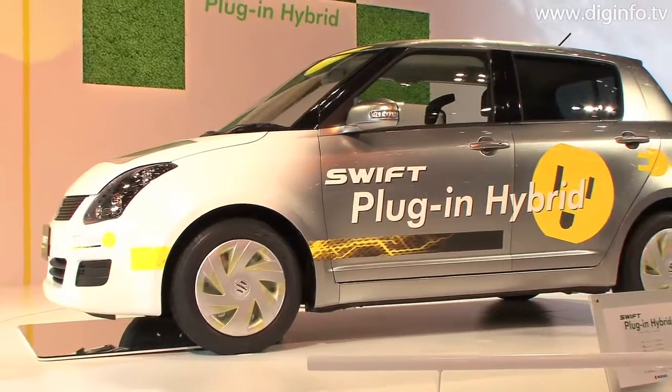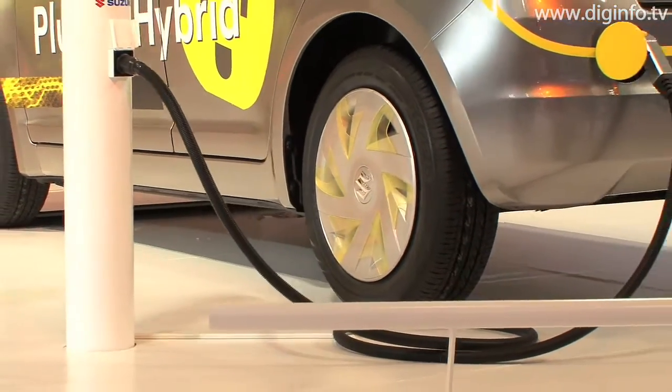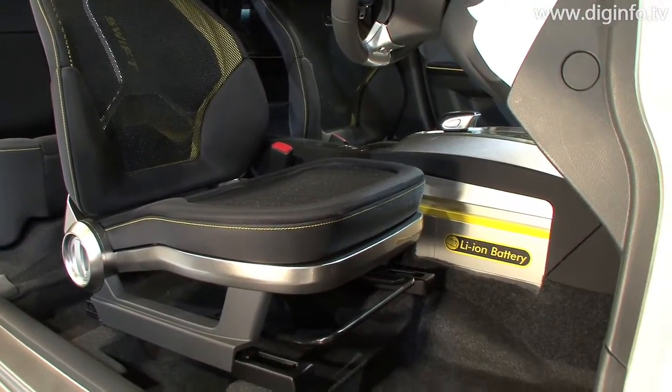At the Tokyo Motor Show 2009, Suzuki presented the SWIFT Plug-in Hybrid, a series hybrid incorporating a propulsion motor, a battery, and an engine-powered generator.